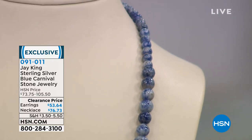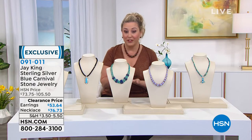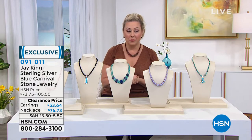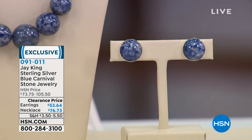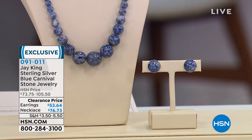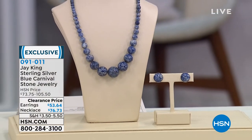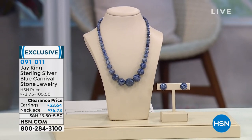This is exclusive to us here at HSN, you're not going to find this anywhere else. We also have flex pay. Let me show you another piece coming up in our hour. Look at the earrings — see how it's got the white and the blue, it almost looks like you're looking at a deep blue sky with a little bit of clouds. It's just such a pretty stone, really great for spring and summer.